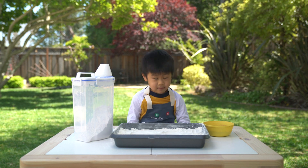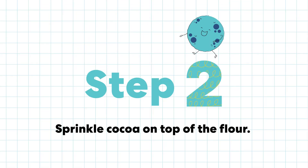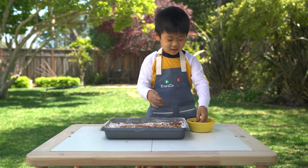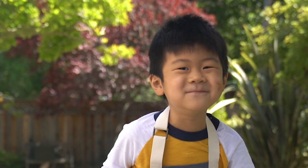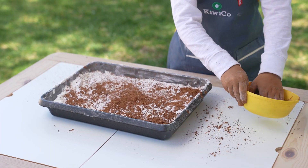Step two: sprinkle cocoa on top of the flour. This one's like chocolate. Only a little bit of white showing.